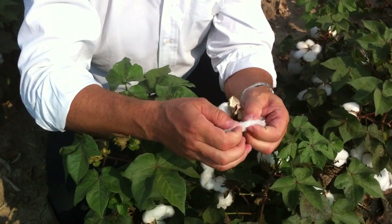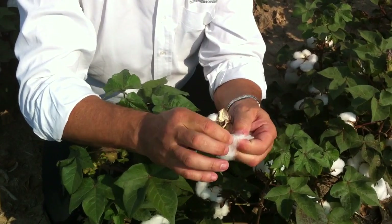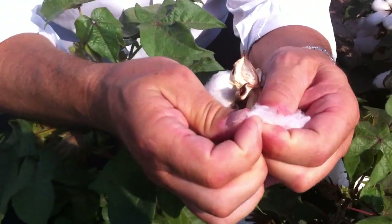That's the beginning of the cotton story here. It's a really interesting crop, and there you can see the seed inside of the fiber just like that.